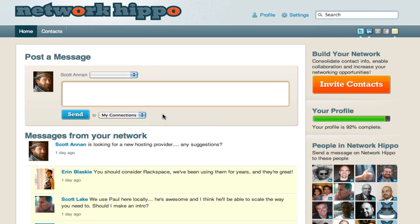It's even more powerful the more people you know who are using Network Hippo. To invite people to use Network Hippo, click on the big orange button that says Invite Contacts.